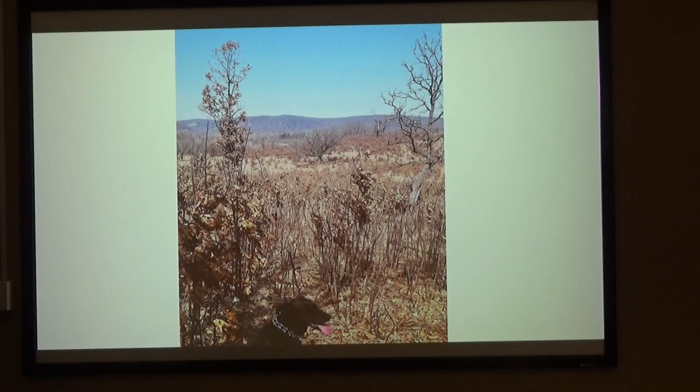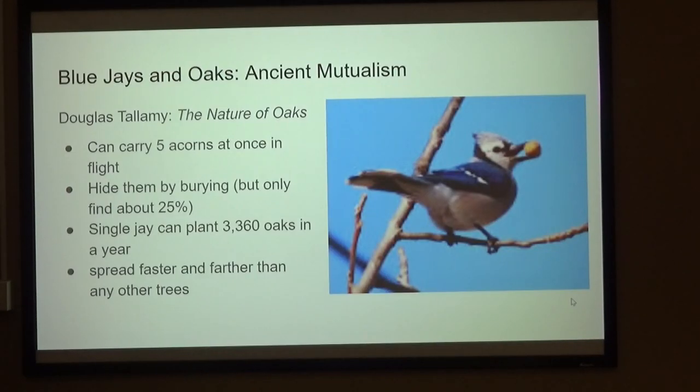How does that happen? Are there that many squirrels, chipmunks? I used to think squirrels were the main spreaders, but no — it is blue jays. If you haven't read this book, you should. It's one of the best books I've ever read — Doug Ptolemy, The Nature Vokes. You can learn a ton from it.